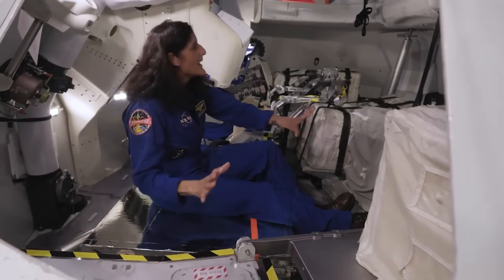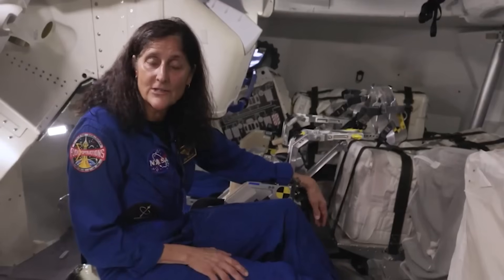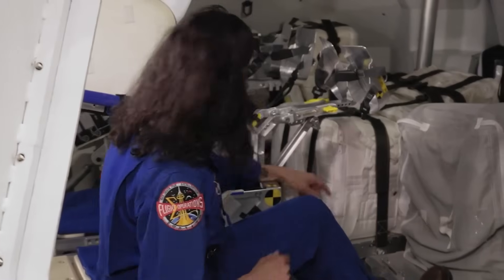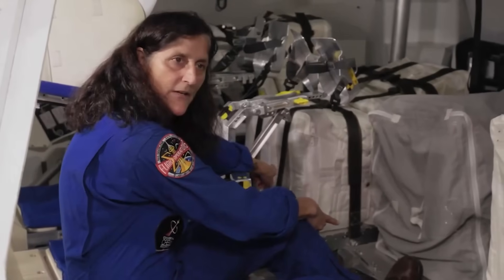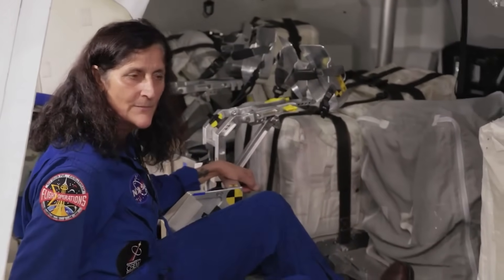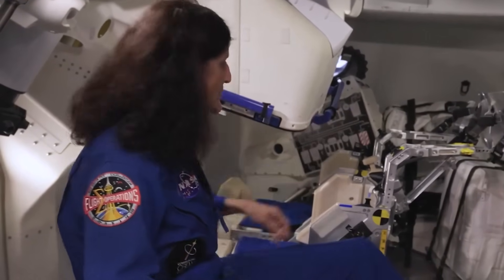There's only two of us, but at some point in time, hopefully next year, we'll fly four people in this spacecraft. When we fly four, there's the potential to put two seats over here, or there's a potential to put a seat right here where I'm sitting right now. When we get in, we'll actually have a couple strap-in crew members from the Boeing company who are going to help us get strapped in.